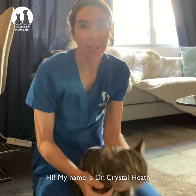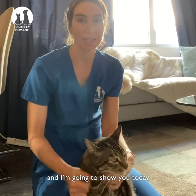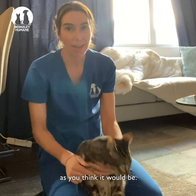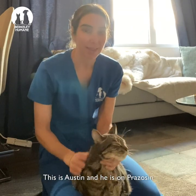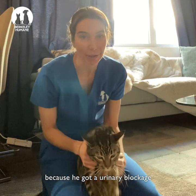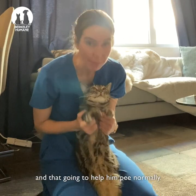Hi, my name is Dr. Crystal Heath and I'm going to show you today how to give your cat a pill. It's really not as hard as you think it would be. This is Austin and he's on prazosin because he got a urinary blockage and that's going to help him pee normally.